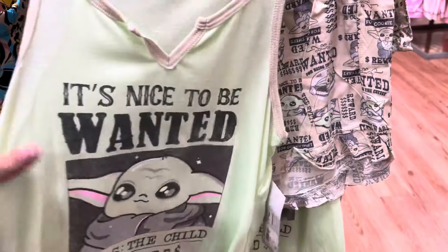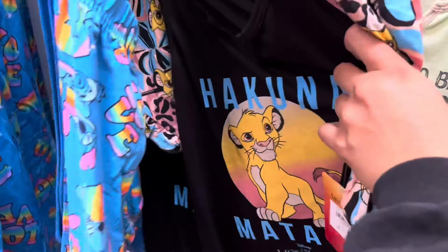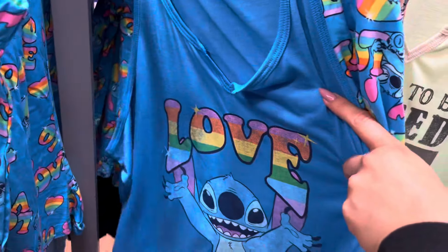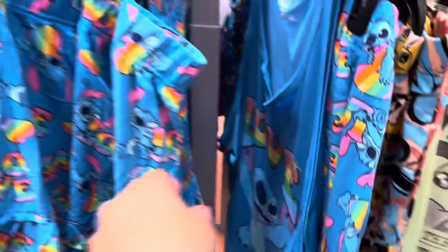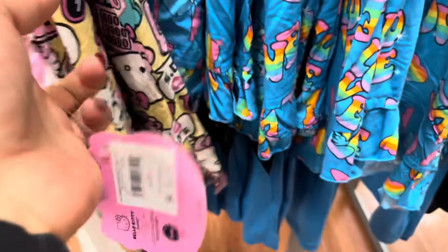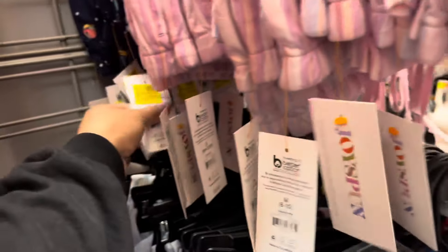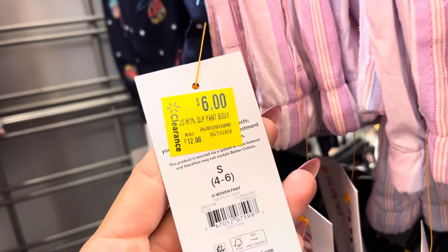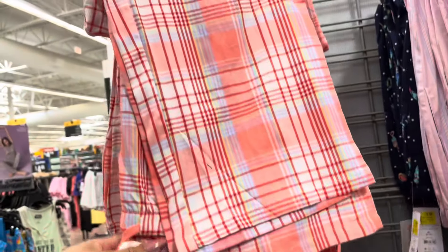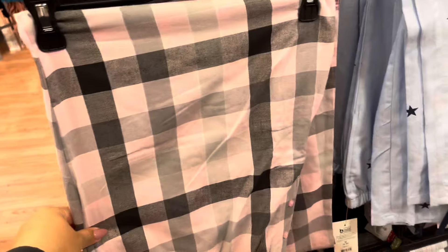In the women's section, they have these PJs on clearance for $7 — they are marked. It's for Star Wars. They also have the Lion King, they have Stitch, and they have Hello Kitty. All of these are $7. Here are some more new markdowns on the PJs — these are down to $6. I know these will go down in price, and they have lots of them.